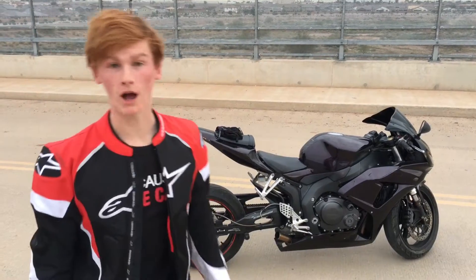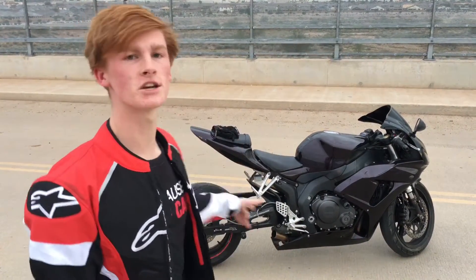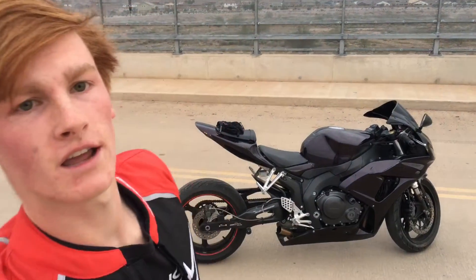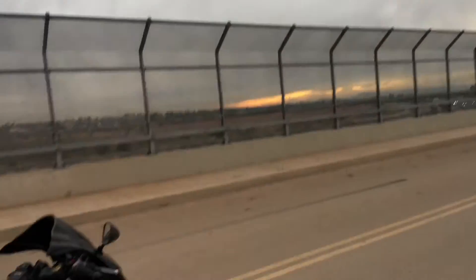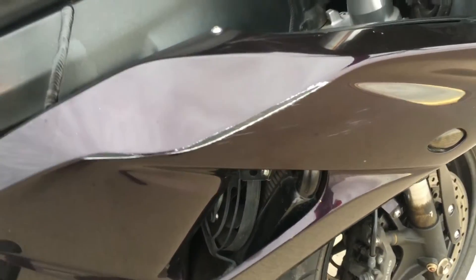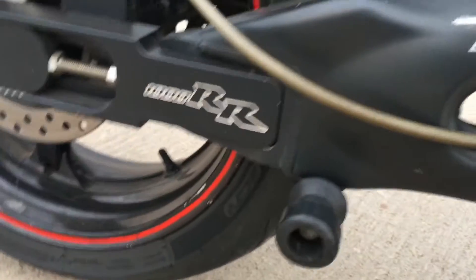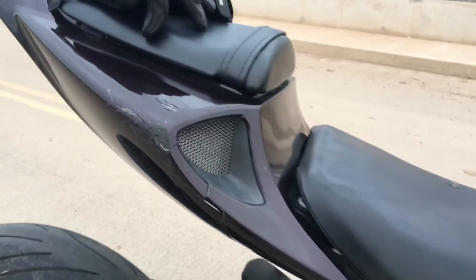For the fanatics out there, you probably recognize the bike, but for those who aren't fanatics, this is an '07 CBR 1000. I paid $2,800 for it, and some of the reasons I got such a good deal are it got in a crash. You can see some of the wear on these pieces, and then a nice big crack there.